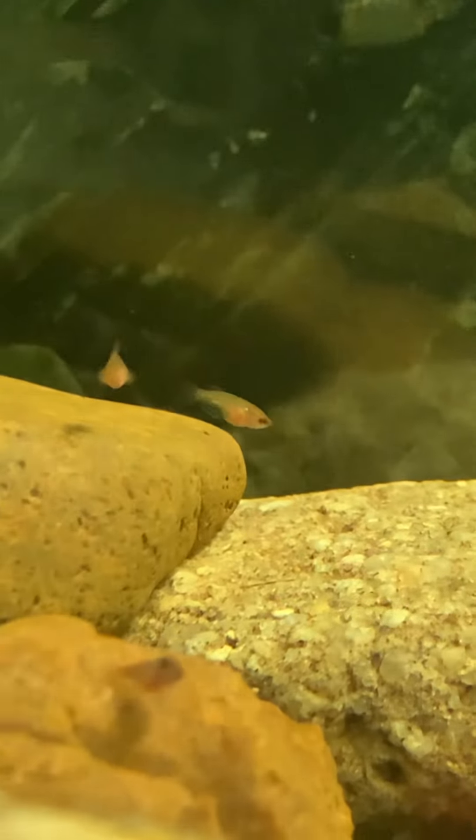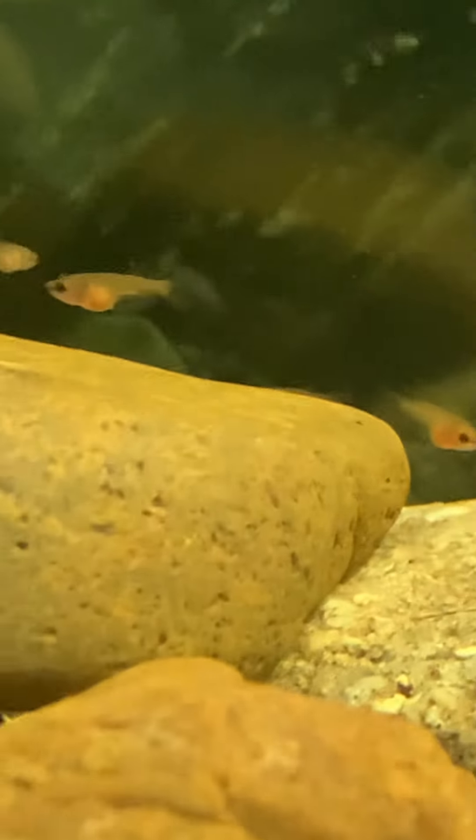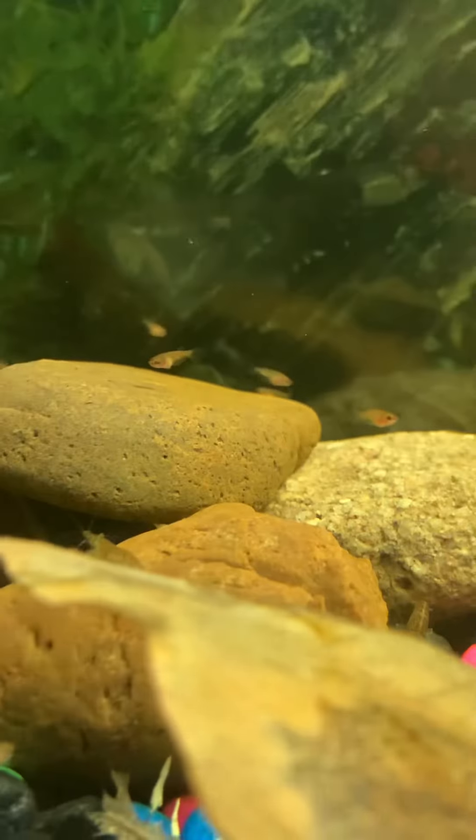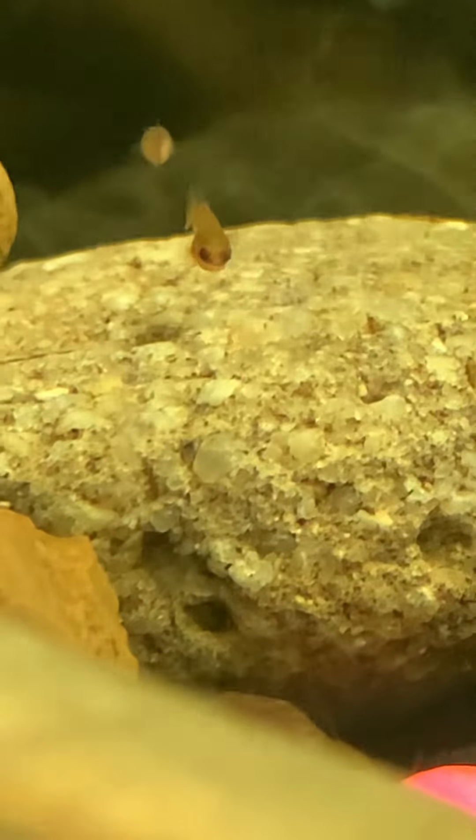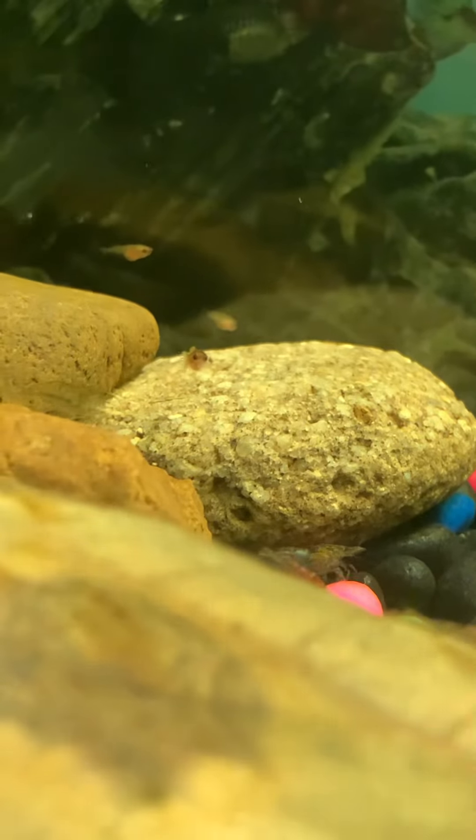These guys do get spoiled a bit, seeing as I am down here at the machine a lot — every now and then they'll get a lunch feeding, whereas the ones upstairs just get morning and night. But yeah, these ones are doing a lot better I believe. Let me know what you think.